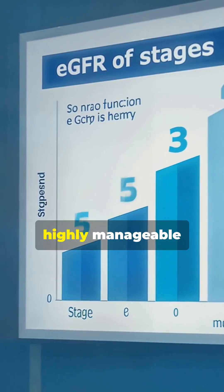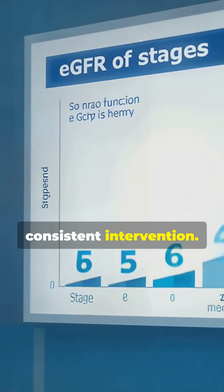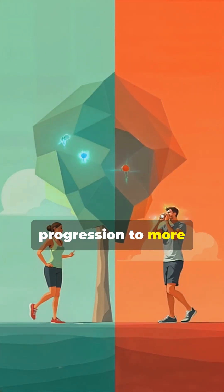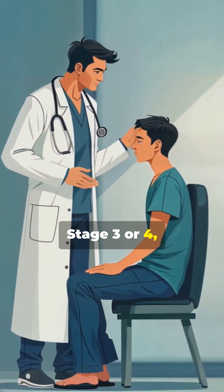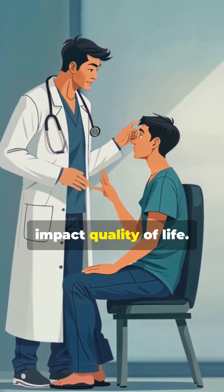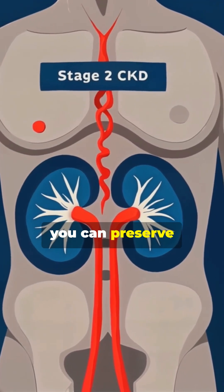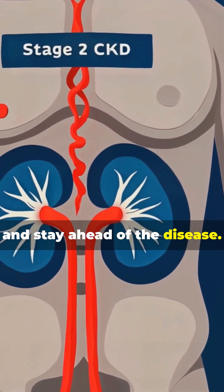Stage 2 CKD marks the beginning of visible functional decline, but it's still highly manageable with early and consistent intervention. Taking action now can help you avoid progression to more serious stages like Stage 3 or 4, which can severely impact quality of life. With the right lifestyle choices and medical care, you can preserve your kidney function and stay ahead of the disease.